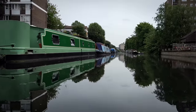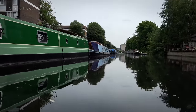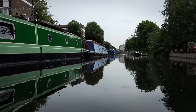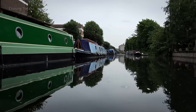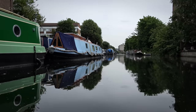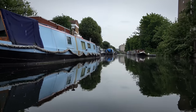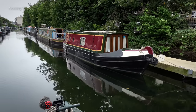Overhead, big birds heading for Heathrow.